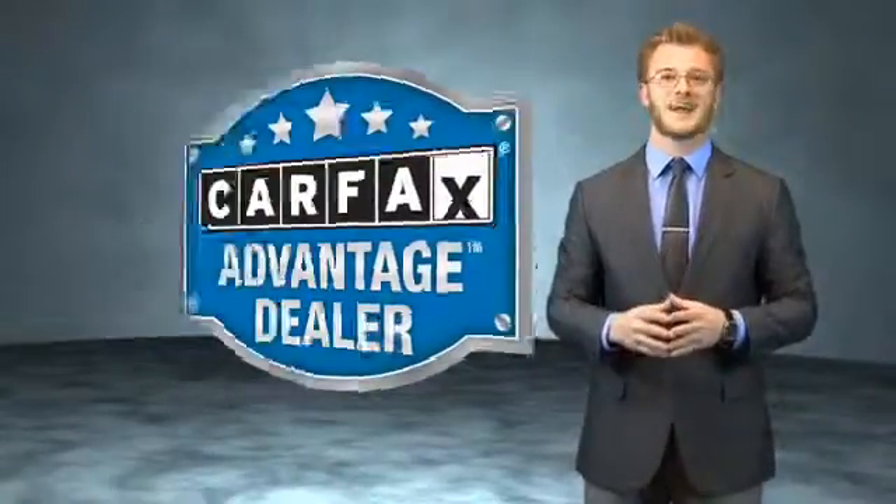Great quality at a great price. Call or click to contact us today. This vehicle qualifies for the Carfax Buy Back Guarantee.